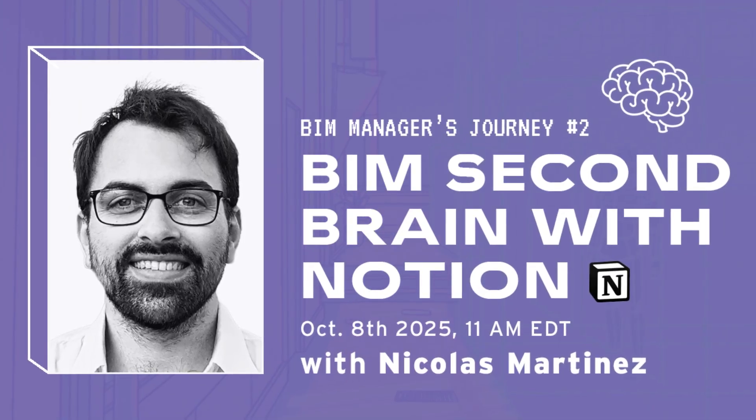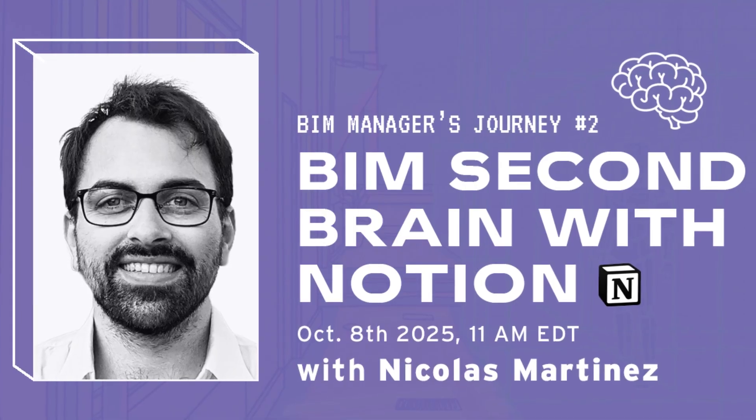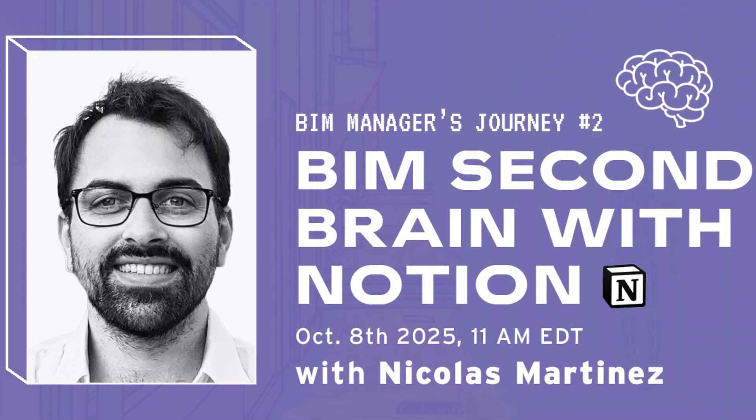In the second session, Nicolas Martinez will teach you how to use Notion to build a central information hub for all your BIM knowledge, resources, onboarding and SOPs.